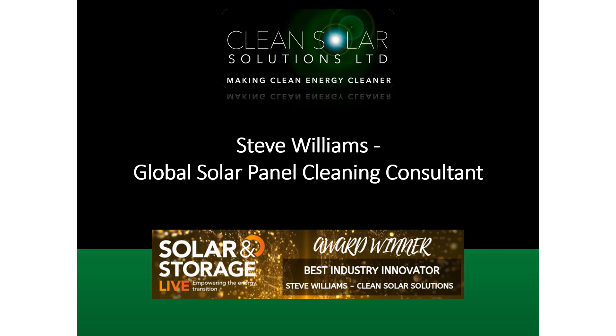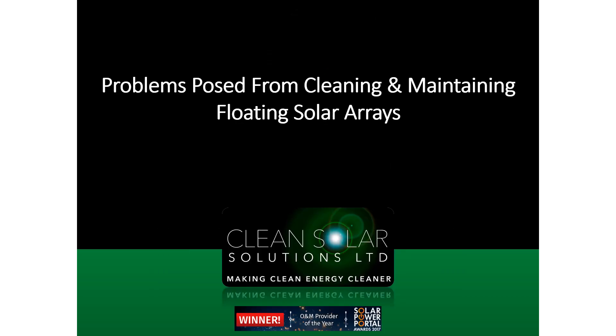Hello everyone, my name is Steve Williams. I'm a Global Solar Panel Cleaning Consultant and Managing Director of Clean Solar Solutions. Today I'm going to present a slideshow presentation that was actually presented at the Floating Solar Conference in Amsterdam in September 2019. It discusses the issues and problems posed from cleaning and maintaining floating solar arrays.